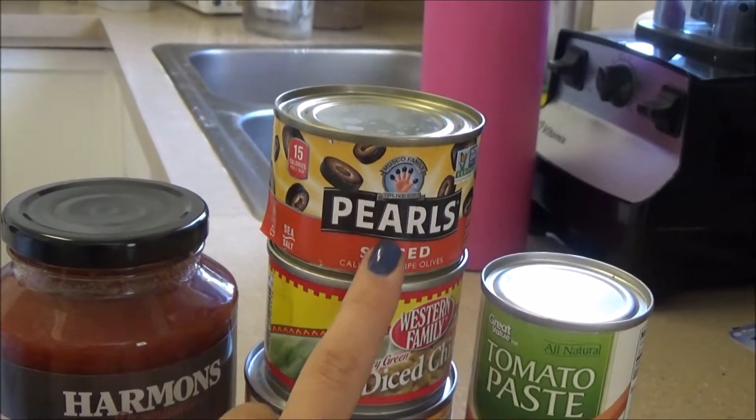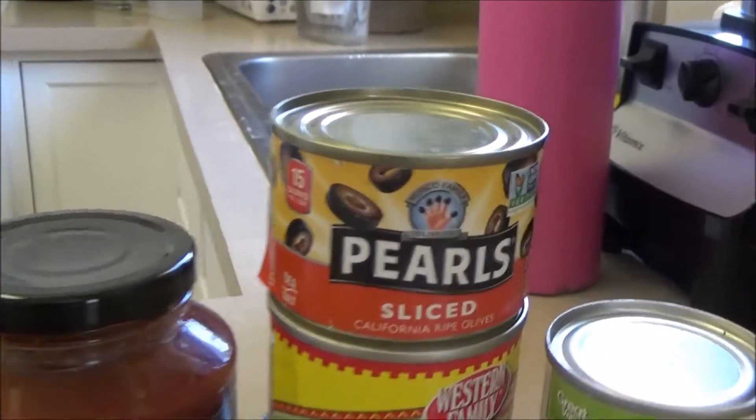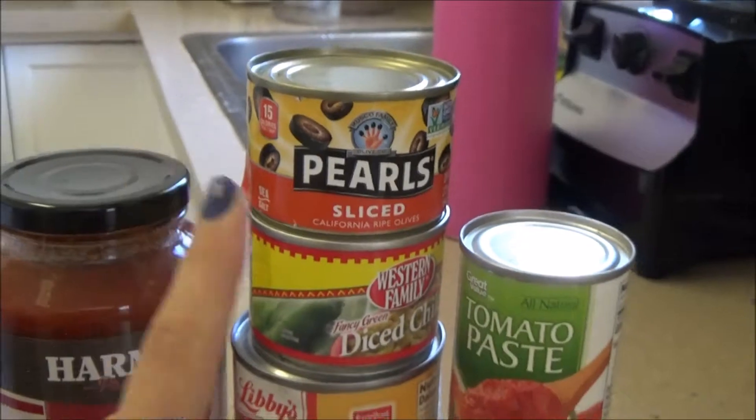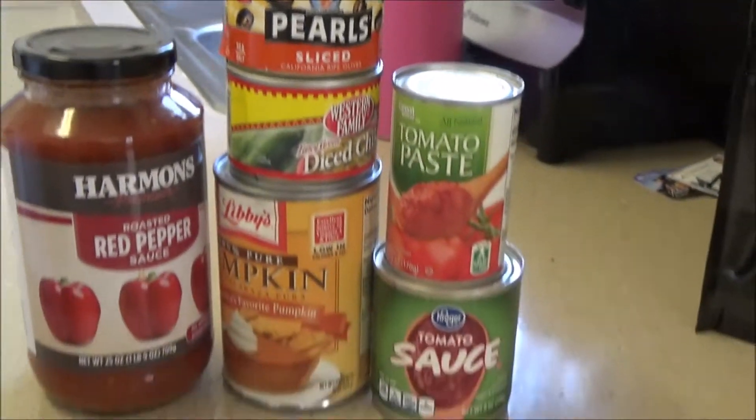Olives is actually not technically a vegetable in a dietary sense — it's actually a fat. So don't go too heavy on those.